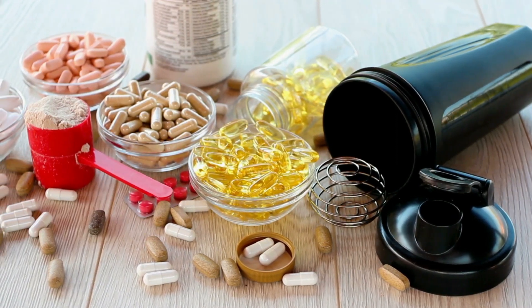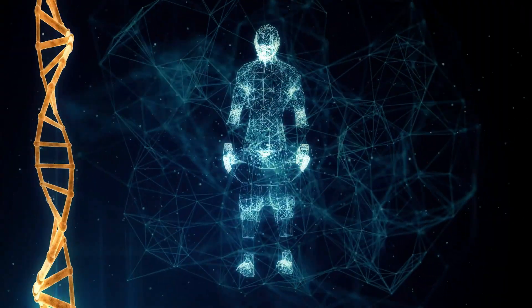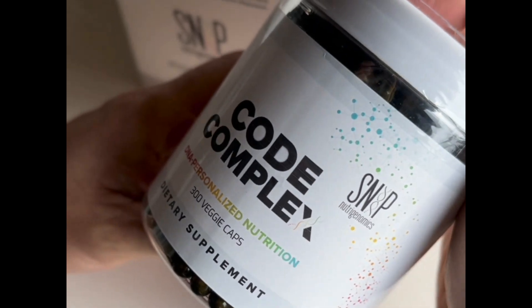Did you know that one-size-fits-all supplements are a thing of the past? Today you can take supplements that are built for your genetic needs. SNP Nutrigenomics makes taking personalized supplements so easy.